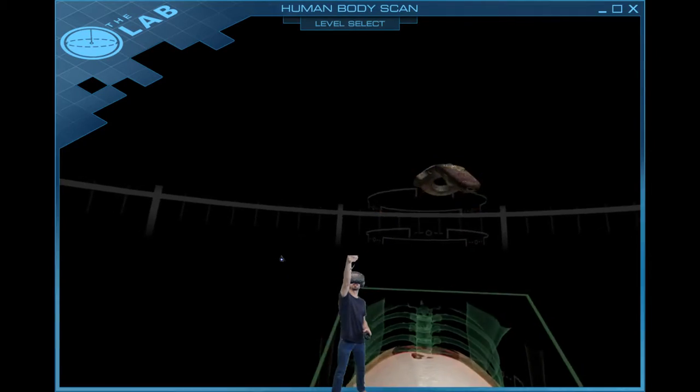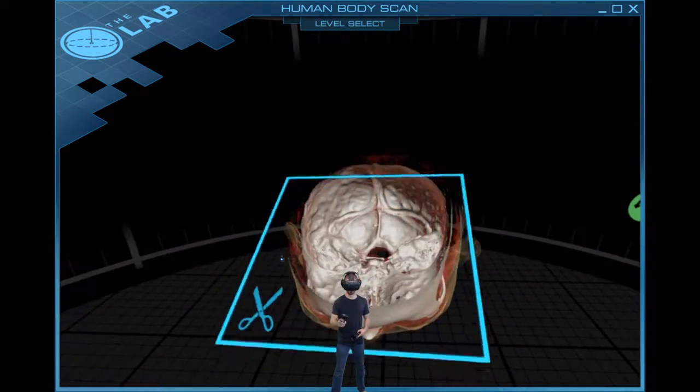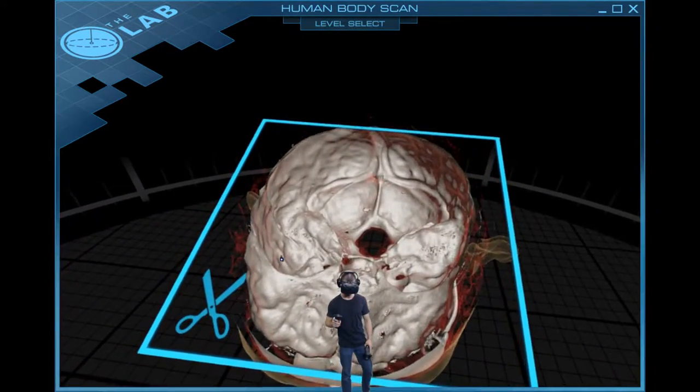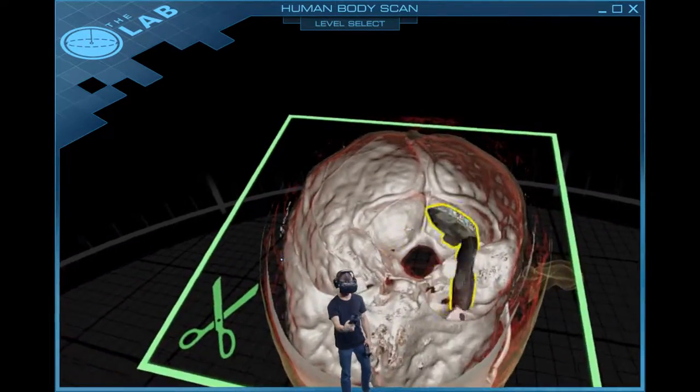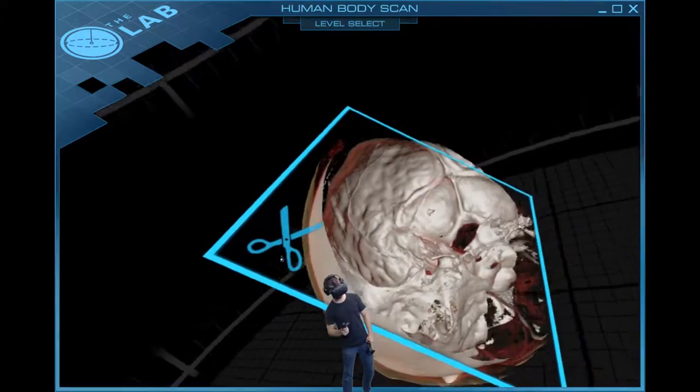We can look at this guy's brain. I can look inside here — it's really cool. I'm really excited for this medical field and scanning and all sorts of science and technology. There could be quite a few discoveries from this.